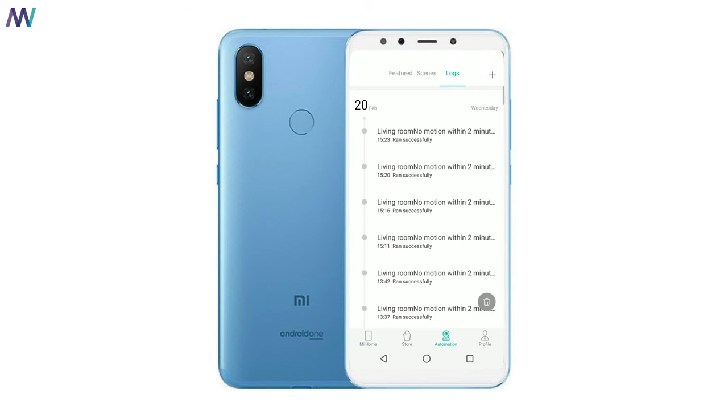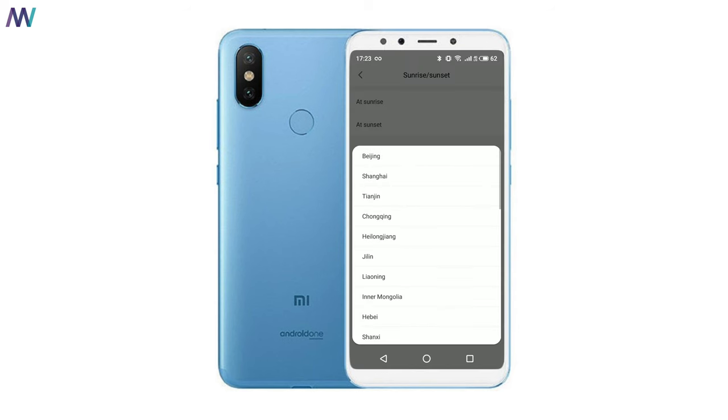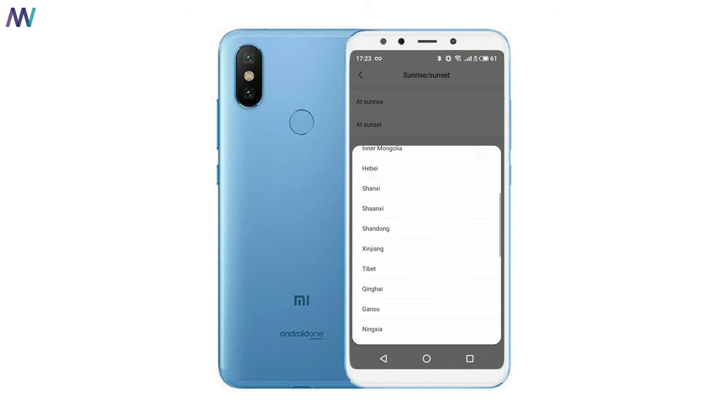Xiaomi doesn't only allow you to connect to other gadgets — it also allows you to manually do stuff, set timers, or more interestingly, use outdoor weather changes. If you have the Xiaomi Smart Curtain Motor, you can set it so that whenever it's sunrise or sunset it should open or close the curtains. However, there is a certain limitation for everybody outside of China — for example, I'm in Europe.